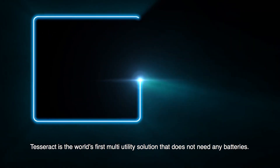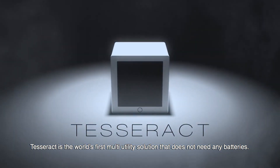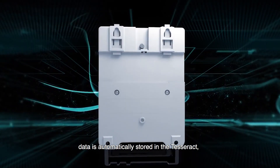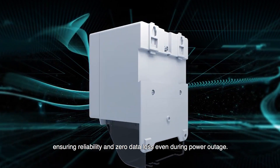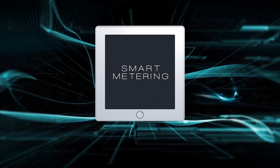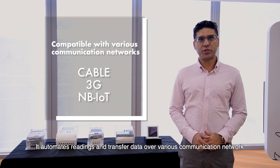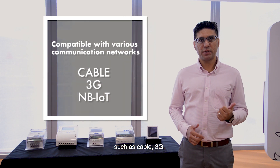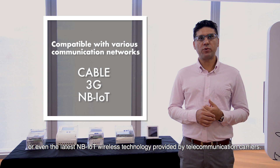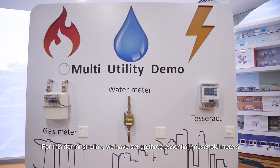TESREC is the world's first multi-utility solution that does not need any batteries. With 10 GB storage capacity, data is automatically stored in the TESREC, ensuring reliability and zero data loss even during a power outage. It automates readings and transfers data over various communication networks such as cable, 3G or even the latest narrow band IoT wireless technology provided by telecommunication carriers.